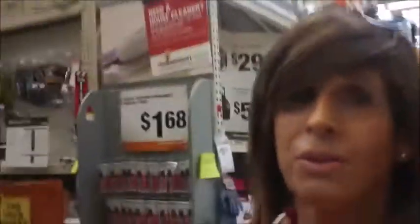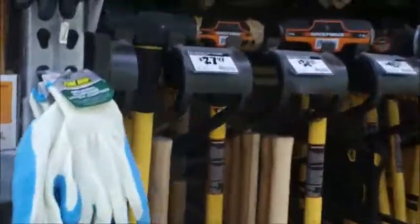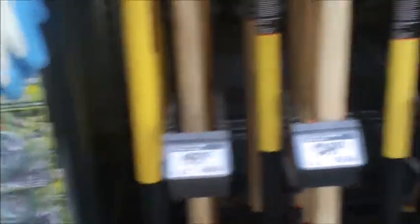Just my luck, when you need a sledgehammer they keep all the big ones outside — that kind of sucks. There are the sledges. The problem is I've seen the wooden handle ones just break like toothpicks, so I'm going to get one with a fiberglass handle. It's got a little tape on it too, which is kind of nice. This boy should definitely do a good job.